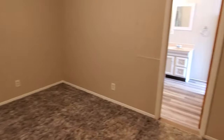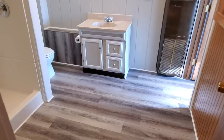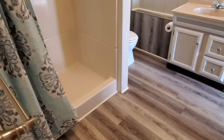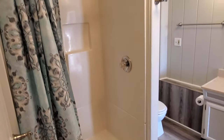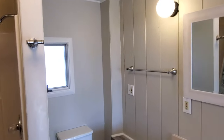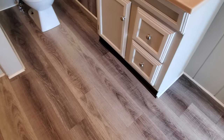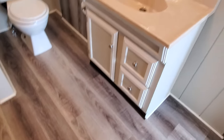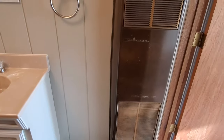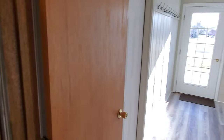Going through the third bedroom, it has direct access to the new bathroom, which is a three-quarter bath - so it has a shower but not a tub. There's a nice shower, toilet, and vanity. There's also an old wall furnace that's been abandoned - they left it there but it's no longer functional.